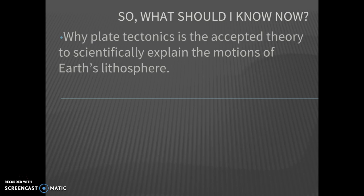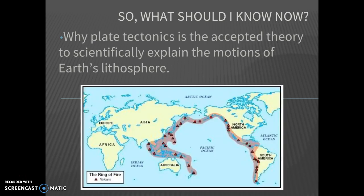So what should you know now? You should know why plate tectonics is the accepted theory to scientifically explain the motions of Earth's lithosphere. Continental drift only explained that we had Pangaea — it did not explain how. Plate tectonics explains how we got Pangaea and how the continents moved to where they are today. It's all because of the convection happening inside the mantle material, reacting to the heat of the outer core. Those mantle motions crack and break our crust into big pieces called plates, which move relative to each other depending on the convection currents. I hope you enjoyed this quick explanation and that it prepares you for later learning.